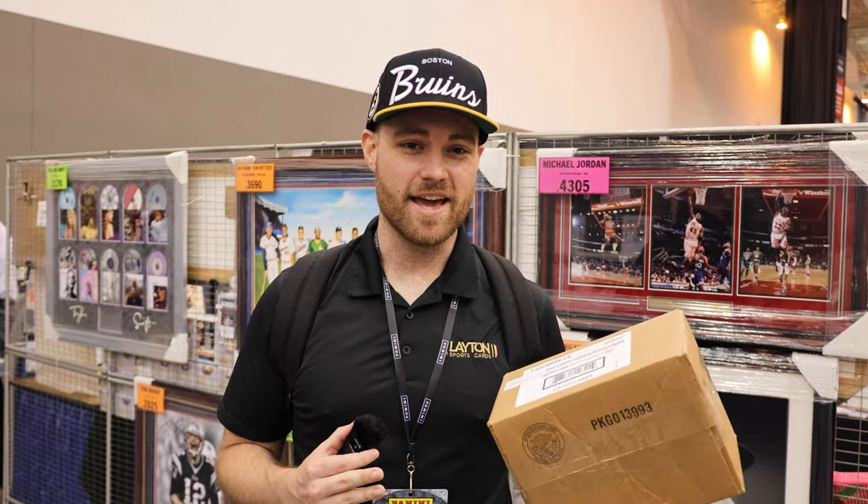All right y'all, we're at day two, which is the first full day at the National. It's Thursday. We're going live pretty soon, doing a break with PSA where they're going to be grading cards on the spot. We're going to highlight some other booths around here today, a bunch more content. We'll try to find Rich — that's always the hardest thing to do at the National — but yeah, super excited for today's stuff.